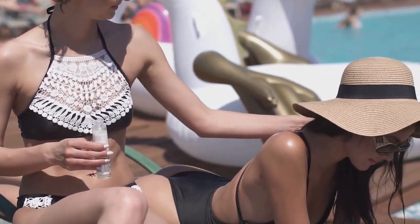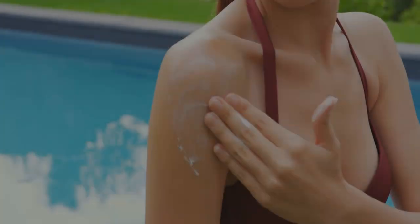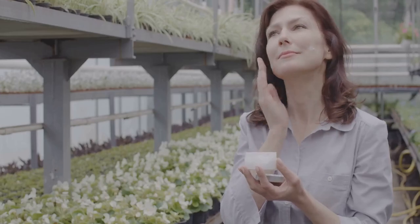Hey everyone, and welcome back. Summer is here, and while it's all about sunshine and good vibes, it can also be tough on our skin and energy levels. Think about it: harsh UV rays, chlorine from the pool, sweat, humidity — it's a lot for our skin to handle.